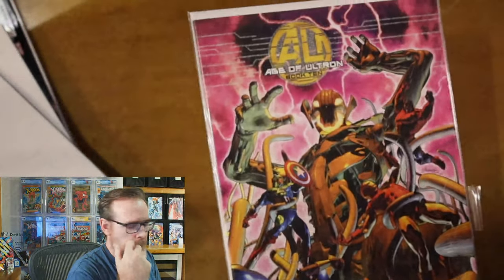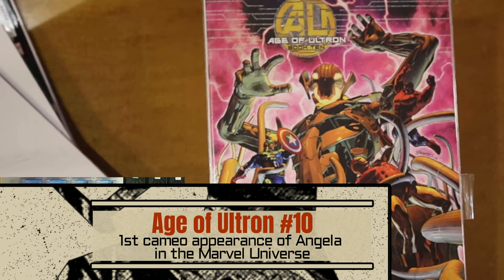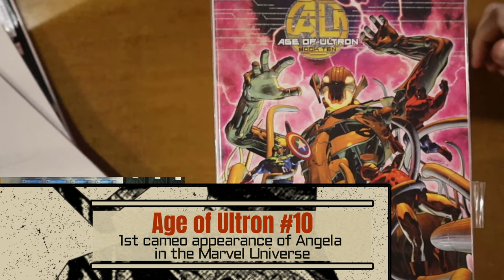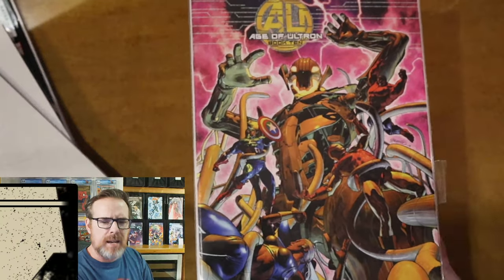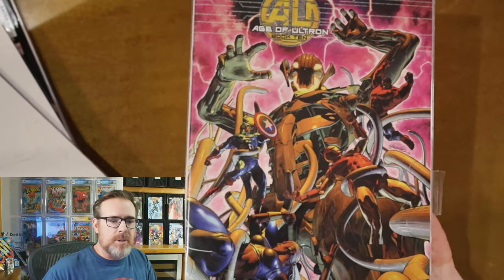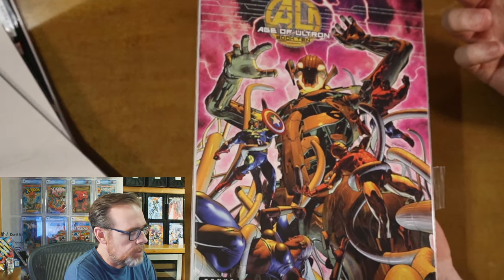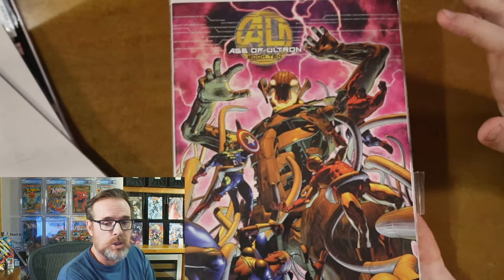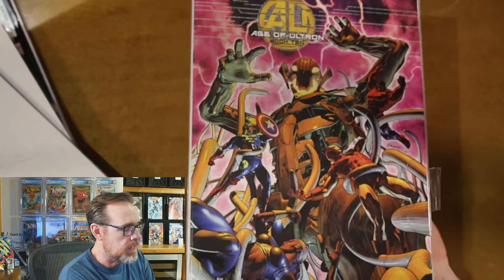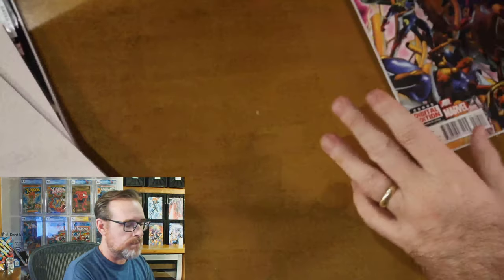The first book is Age of Ultron number 10. This is quite a random book for me, but I was looking up information on the character Angela, who I thought at the time might make an appearance in Thor: Love and Thunder. This is the first cameo appearance of Angela in the Marvel Universe. From what I can tell, I don't see a lot of spine ticks — it looks to be in pretty good shape.